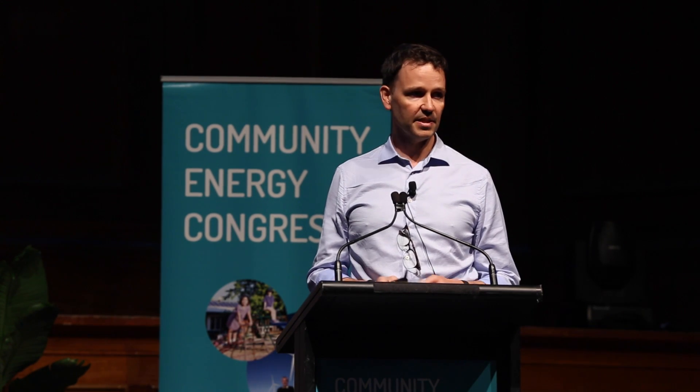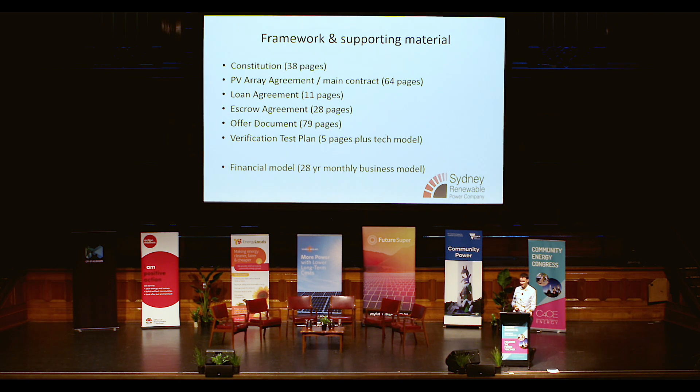To give you a feel for how we've gone about that, we have six major contracts that we're very happy to share with anyone who wants to do a project themselves. There are over 225 pages of contracts covering constitutions, off-take agreements, share offer documents, and so forth. There's a technical model about the generation profile, and a 28-year business model structured on a monthly basis that maps out the entire operations of the project.